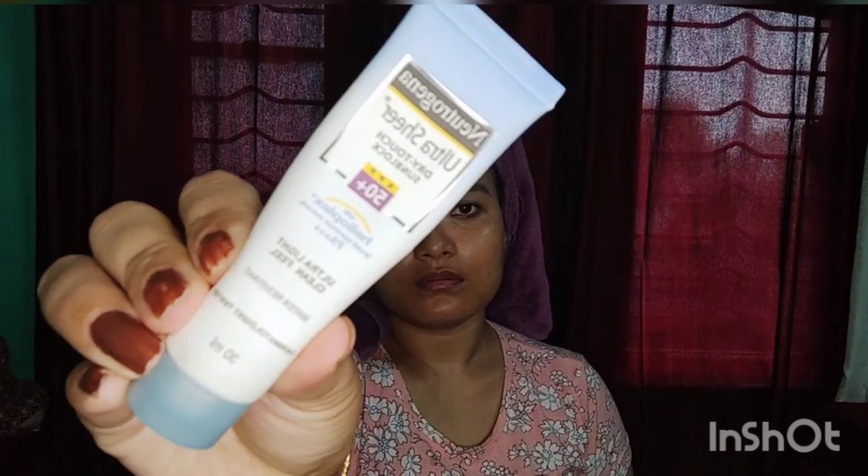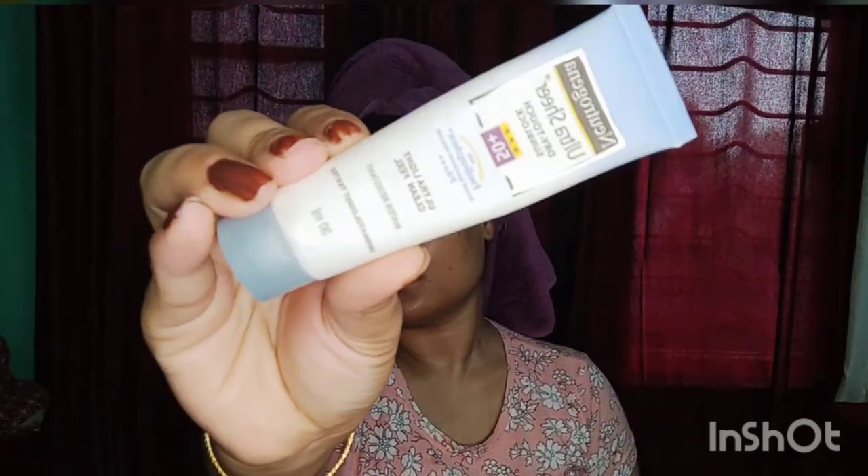This is the last step for the daytime routine. This is the sunscreen — this is the SPF50 sunscreen. Make sure to apply it to your face.